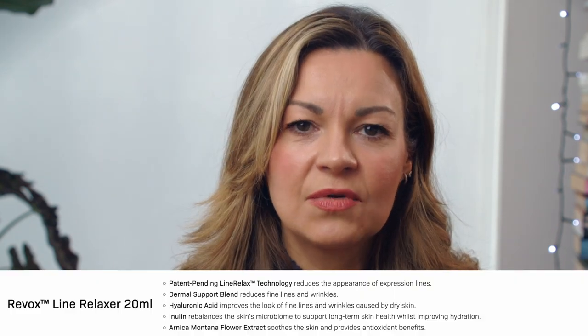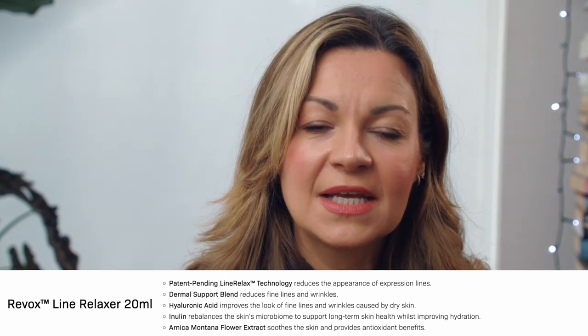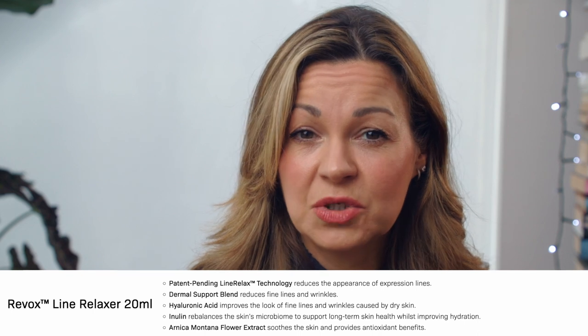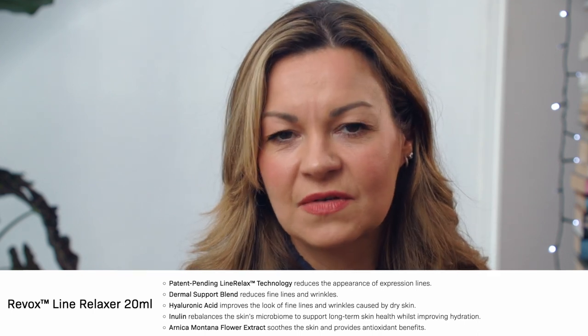Inulin, a prebiotic ingredient, is also included, designed to rebalance the skin microbiome. The formula also includes hyaluronic acid, which would help with skin plumping by drawing moisture to the surface of our skin from our lower layers. But the jury is out on how healthy that actually is for our skin, and the ultimate goal would be for us to use products that help our skin create more of its own hyaluronic acid.